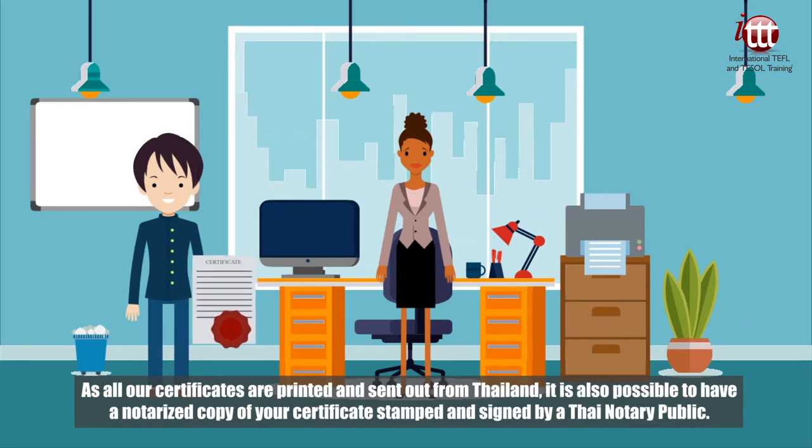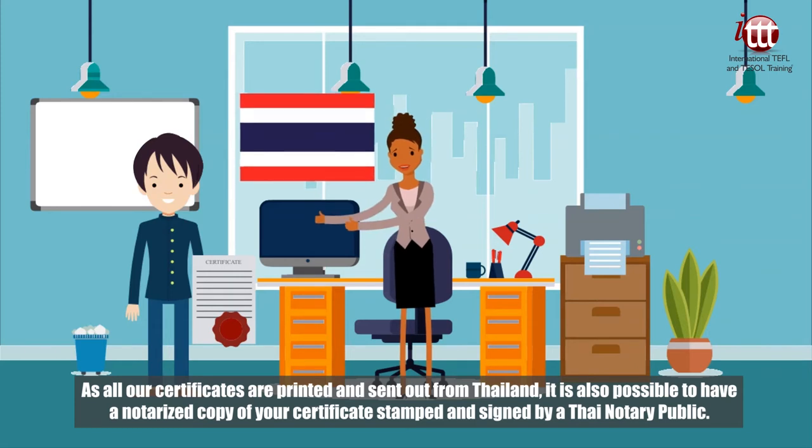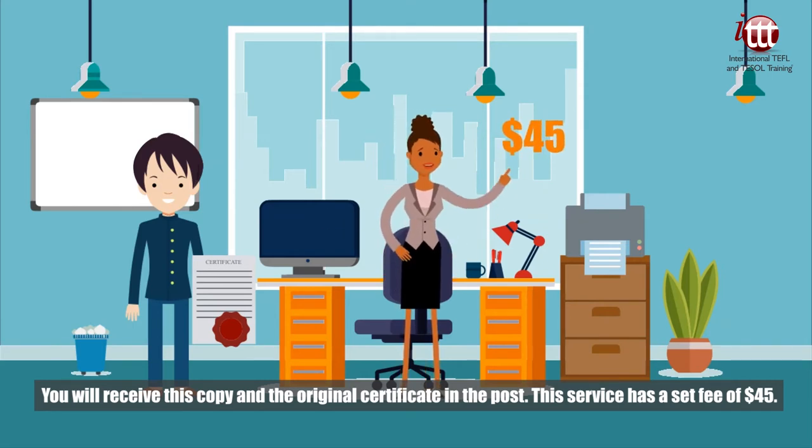As all our certificates are printed and sent out from Thailand, it is also possible to have a notarized copy of your certificate stamped and signed by a Thai notary public. You will receive this copy and the original certificate in the post. This service has a set fee of 45 US dollars.